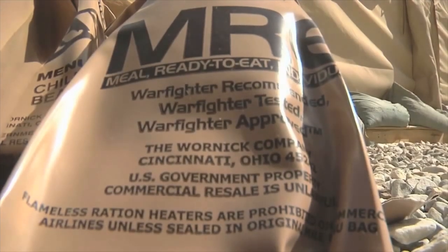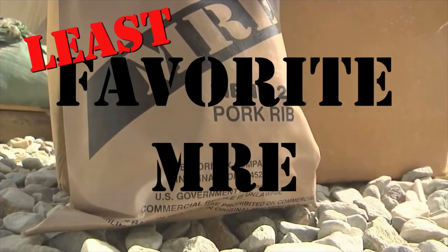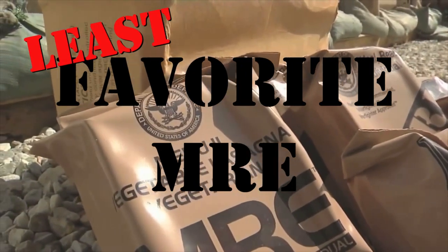I didn't have a favorite per se, but I did not like the ham one because it was just slimy. It was really slimy and gross and nobody wanted that at all — at least no one in our platoon did.